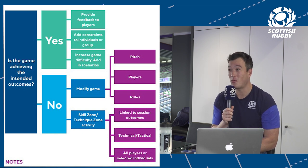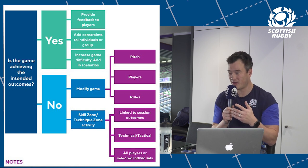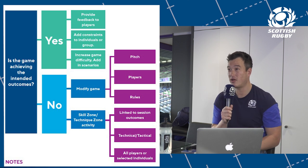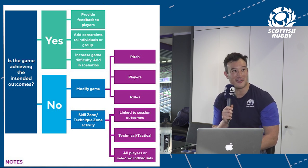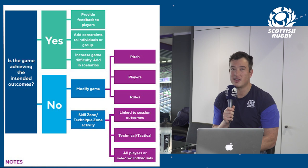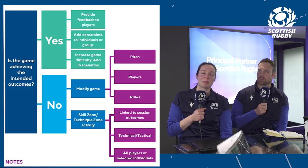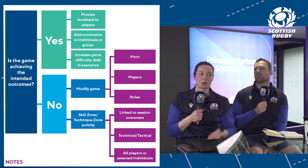Those who've been on our aspiring coaching courses will be familiar with this graphic — a mind map of how coaches can look at the game and decide what's going on. There's a big yes/no box — you're pretty quick to decide if it's working or not. If we can increase the difficulty of the game by adding different layers to a template, that's a good starting point.